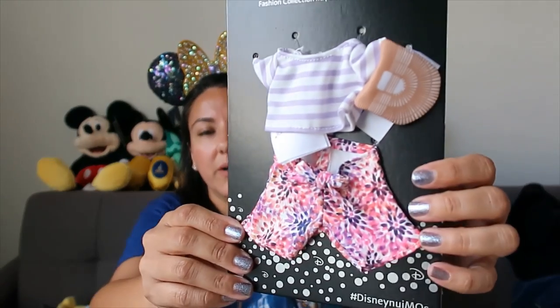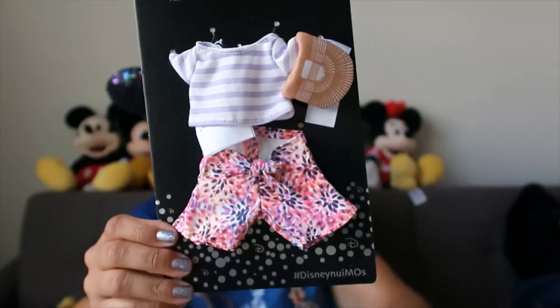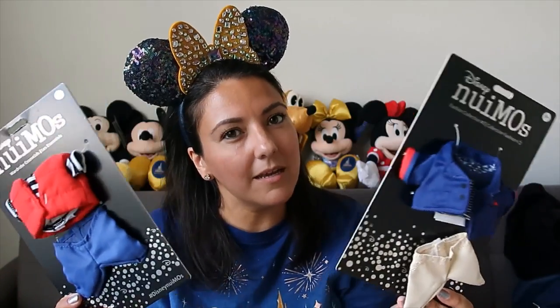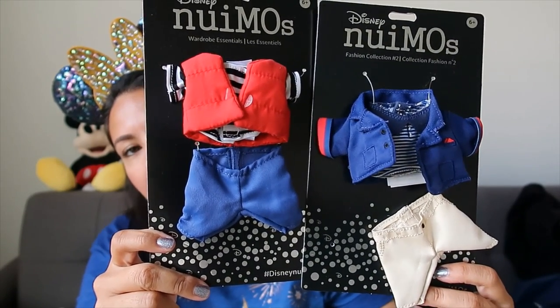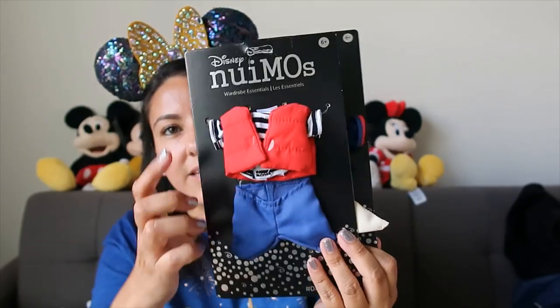They're going to go on a boat date - I mentioned that during the live video. Daisy is going to wear this outfit because it looks perfect for that and it even has a handbag. I couldn't decide what Donald is going to wear so I got him two different options, because Donald has a special personality. I'll take pictures and post on my Instagram. I think he's going with this style.